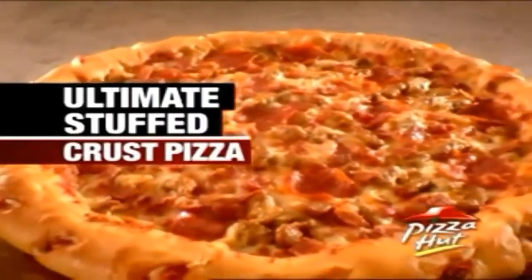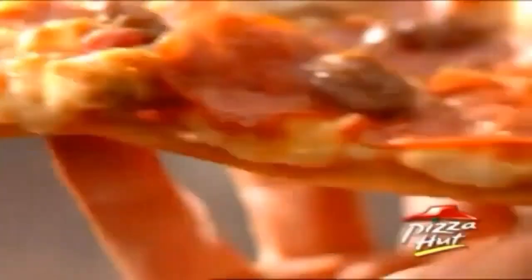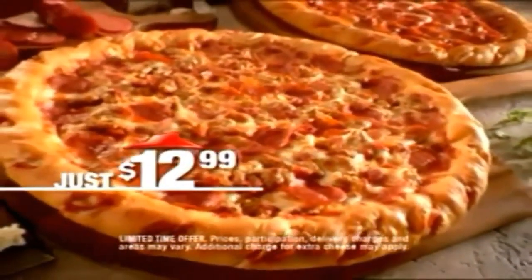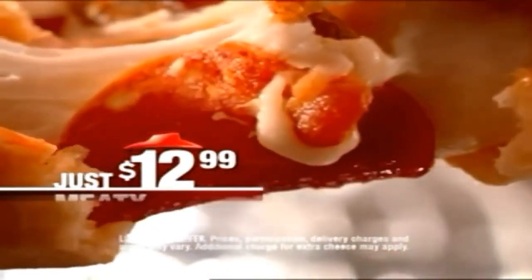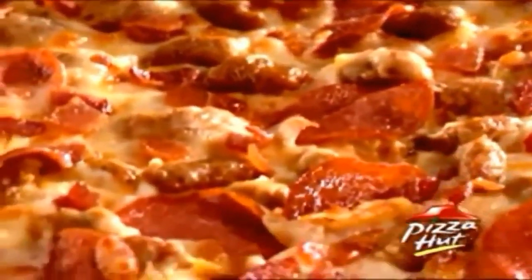Introducing Pizza Hut's new Ultimate Stuffed Crust Pizza with tons of toppings and cheese baked right into the crust. It's unlike anything you've ever seen. For just $12.99, choose from two ultimate recipes for your crust: meaty, packed with pepperoni, Italian sausage, and bacon, or a classic pepperoni. Then pile your pizza high with up to three of your favorite toppings.